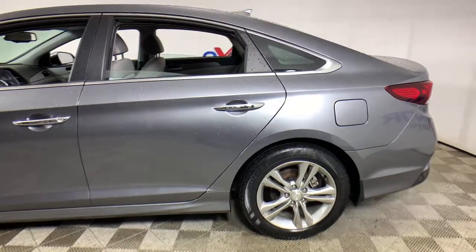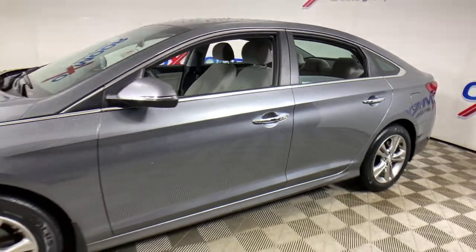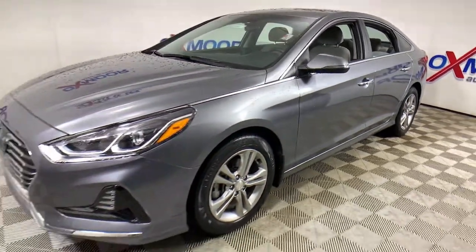Take a moment to check out the 2018 Hyundai Sonata. This vehicle still has fewer than 35,000 miles on the clock, so it won't last long.